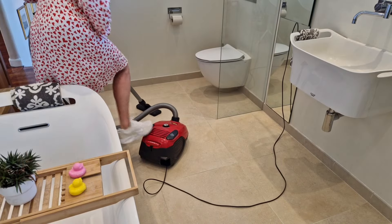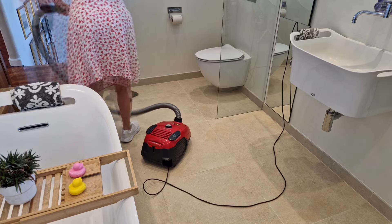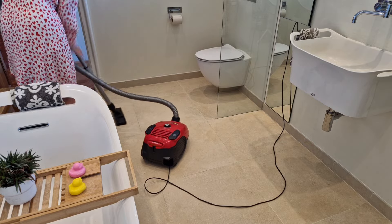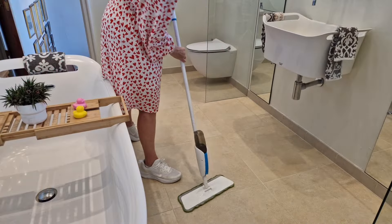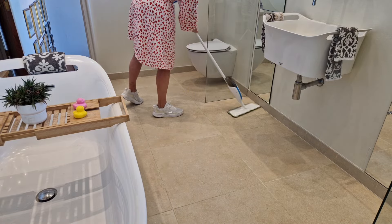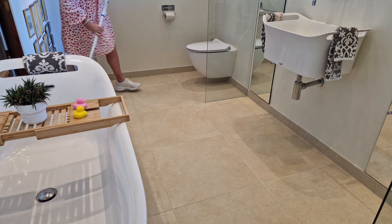Then I like to pull out the vacuum, give a quick vacuum, and get right into the corners and the skirting boards. I don't even use a special tool — just a little nozzle on the end of the vacuum cleaner. And then once I've done that I can give a good mop. Honestly, it just takes seconds to mop your bathroom, so that always keeps it nice and shiny.